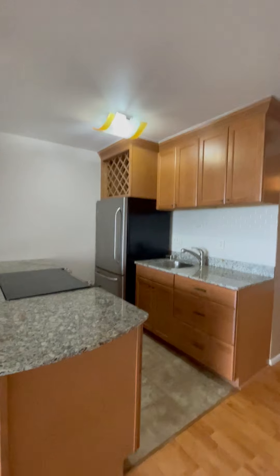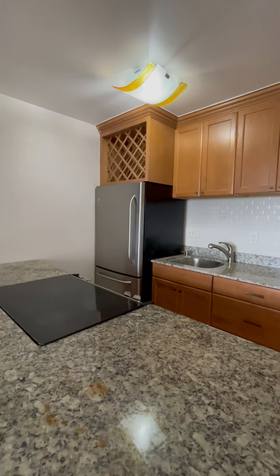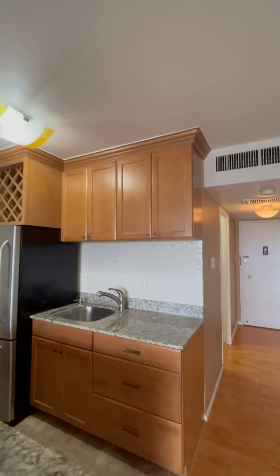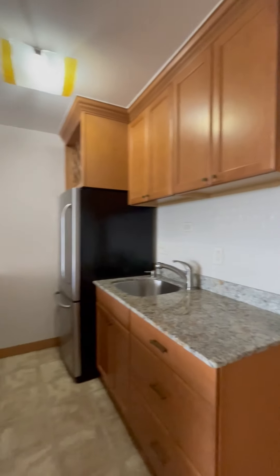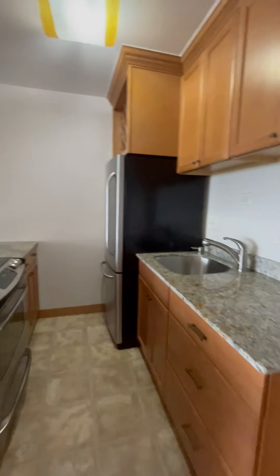Smaller kitchen but lovely finishes, which makes it seem bigger. You have your glass top stove, a huge stainless steel refrigerator, a wine rack, ample cabinet space, granite countertops, and a big oven. So you can see all that storage you have there.